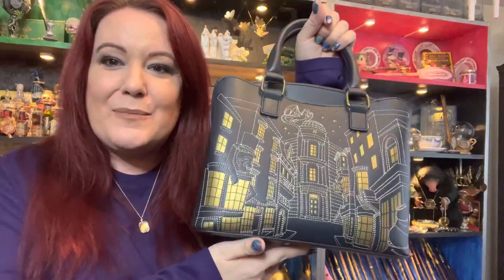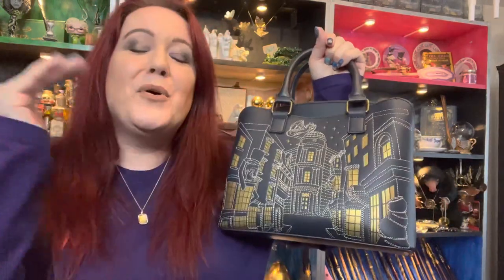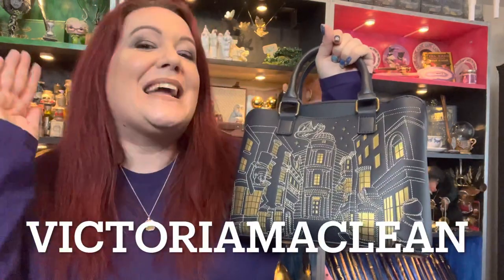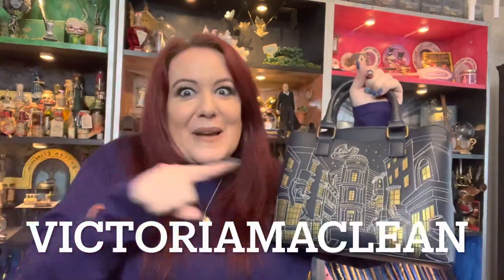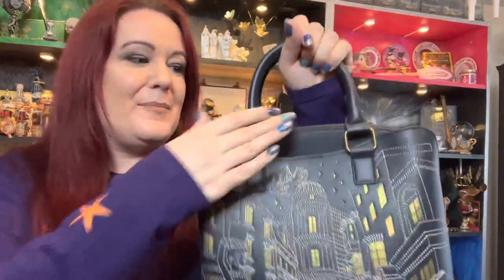It is absolutely beautiful. Look at the stitching detail on that bag — how gorgeous is that? Now you can get this on discount, put in the discount code VictoriaMcLean and you will get money off your order. But look at that bag, isn't that beautiful?